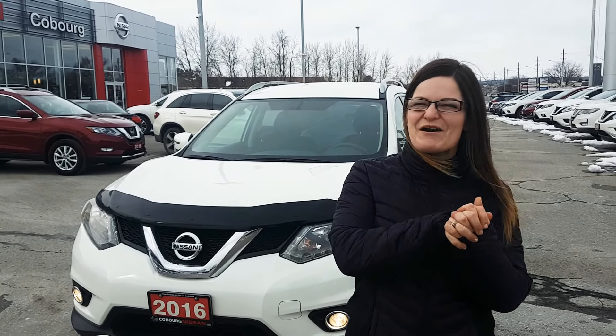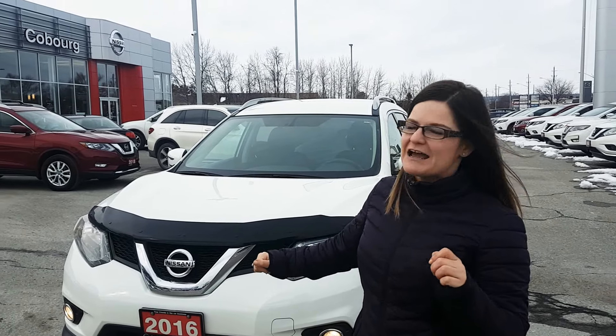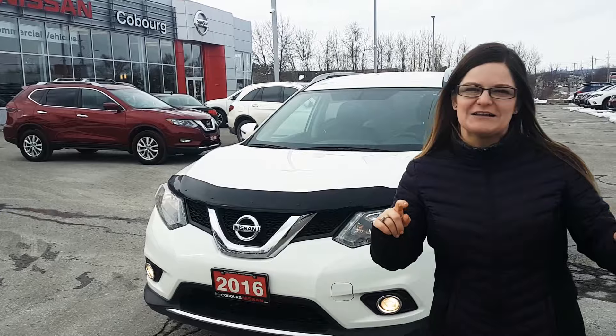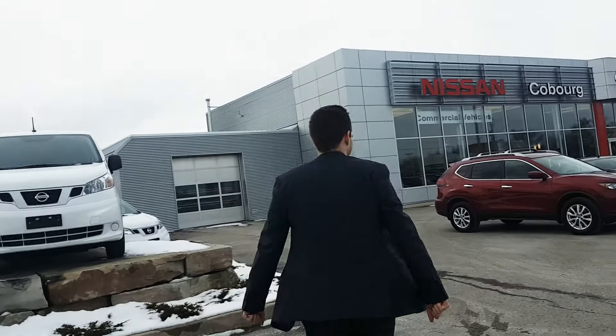Hello everyone, it's Shana here from Coburg Nissan and I'm super excited to show you guys this 2016 Nissan Rogue SV model. I'm gonna take the camera from Dylan before he does anything silly. Thanks friend, appreciate it. Wear your winter jacket.